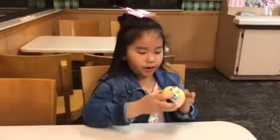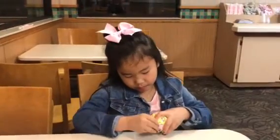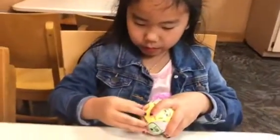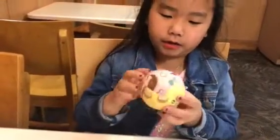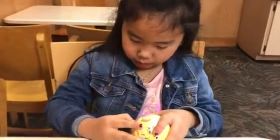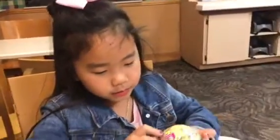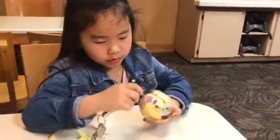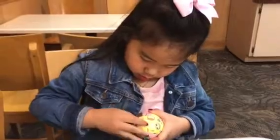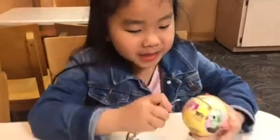And we have a yellow ball. I'm sure it doesn't look like it. It's kind of hard, and we have a yellow ball right here. Almost got it. I'm going to use this thing to help. It's not coming, so I'm going to keep on using this.